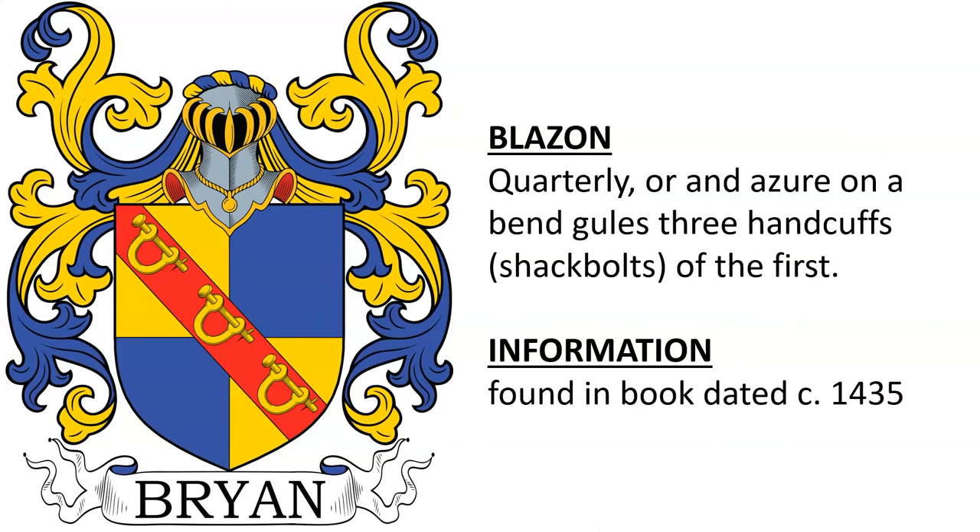Another quarterly or and azure, on a bend gules three shacklebolts of the first, found in a book dated around the year 1435.